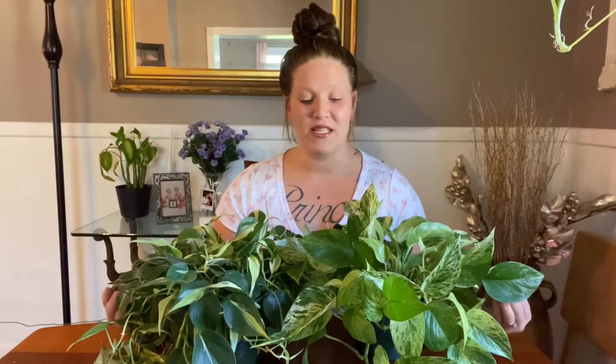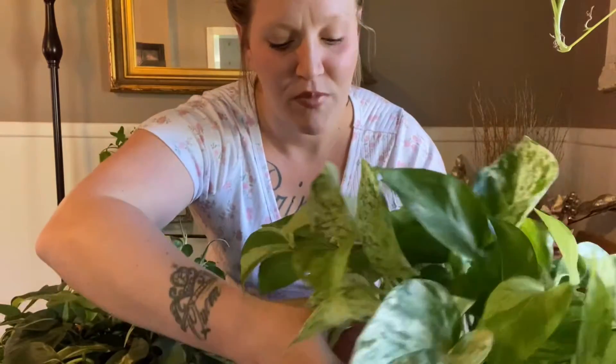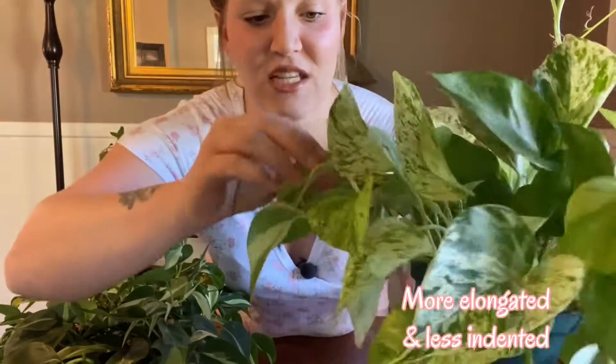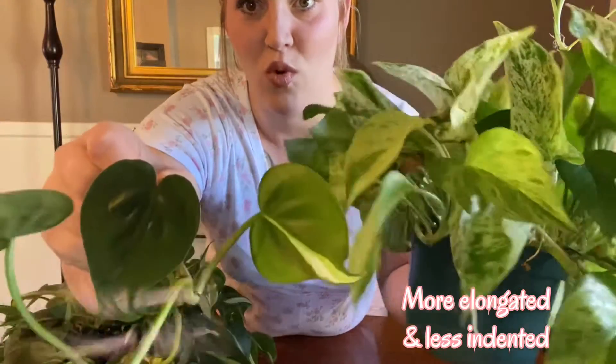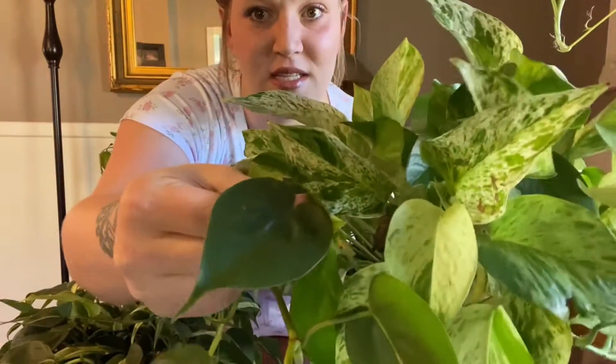The first and easiest way to tell these two plants apart is their leaf shapes. If I get these two plants up close for you, you will see they both have two very different shapes, although from afar they do look very similar. The Pothos leaf shape is more elongated and less heart-shaped at the top, while the Philodendron is more round and shaped like a heart — that's the main key difference between these two plants.